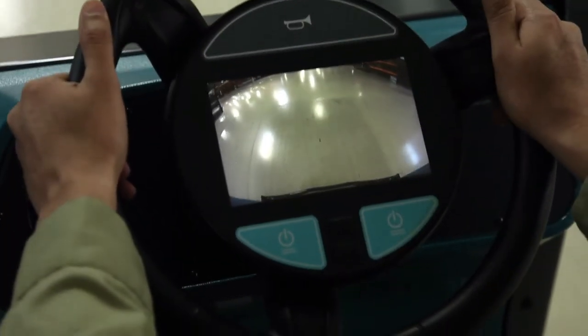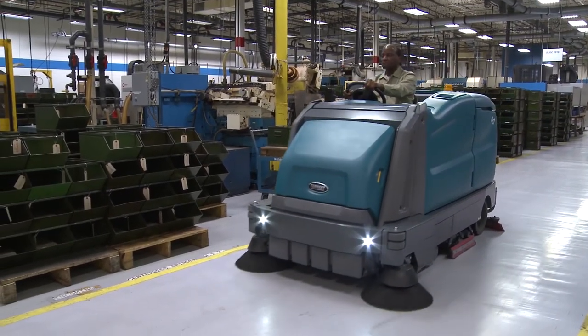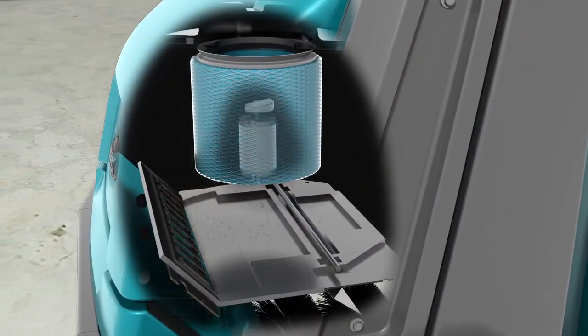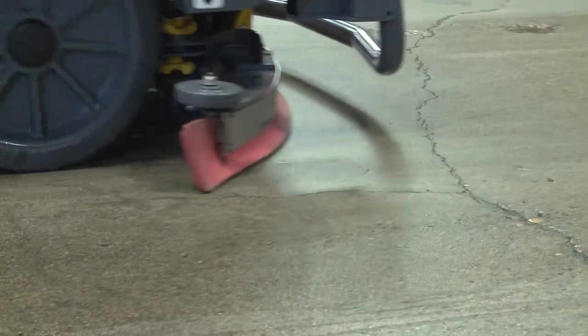Improve all-around visibility with ProPanel's performance view. Enhance your facility's image with the M17's exceptional sweeping and scrubbing capabilities. Achieve impressive dry dust control with a two-stage dust filtration system. Leave floors dry and ready for use in seconds with a high-performance vacuum system and excellent water recovery.